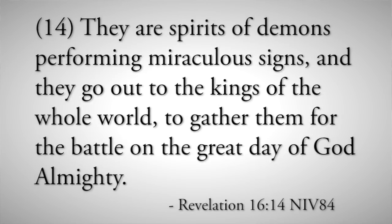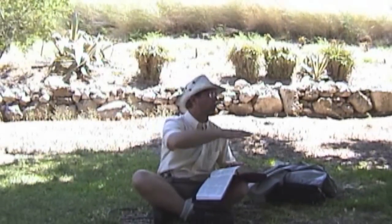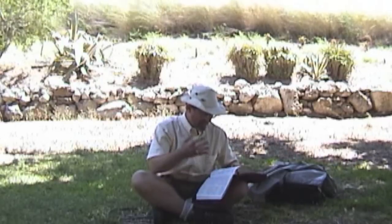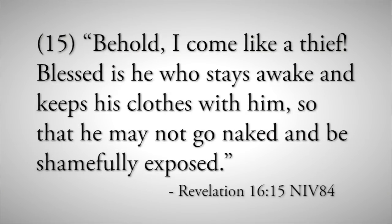They are spirits of demons performing miraculous signs, and they go out to the kings of the whole world to gather them for the battle. The word 'battle' here in the Greek is not the word for a local war, but the word for an extended campaign — extensive in territory and in military might. It's to gather them together for this campaign, this extensive battle of the great day of God Almighty. Then verse 15 is inserted: 'Behold, I come like a thief. Blessed is he who stays awake, keeps his clothes with him, so that he may not go naked and be shamefully exposed.' We're supposed to stay awake and not be lulled to sleep by the adversary.